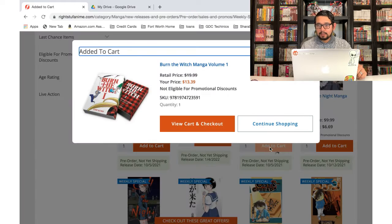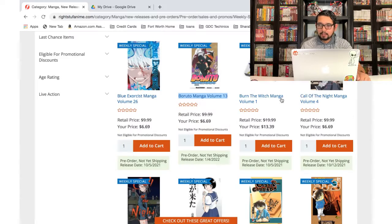Burn the Witch — this is from the same creator as Bleach, so you guys know I'm gonna be picking this up. I'm just gonna go ahead and add it to the cart because I already know I haven't pre-ordered this one.